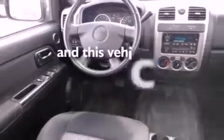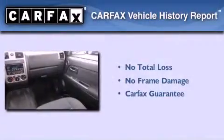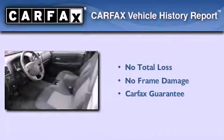This vehicle has fewer than 49,000 miles on the odometer. Not to mention that this Chevrolet qualifies for the Carfax buyback guarantee.